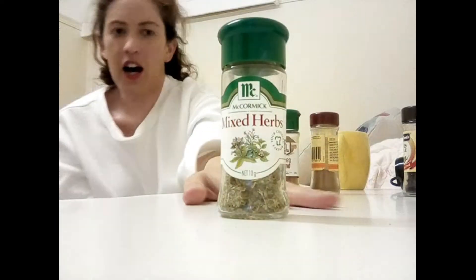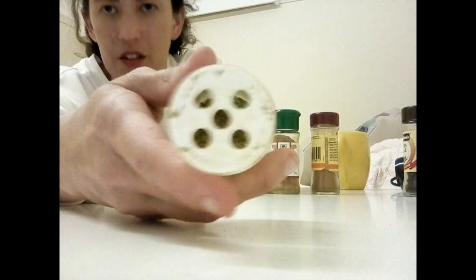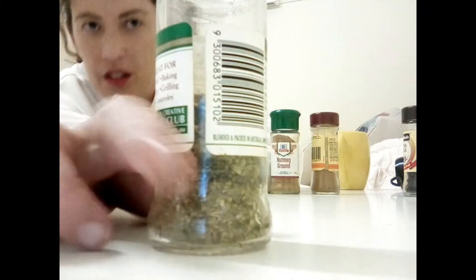Most people would know what pepper is. Mixed herbs — I would sometimes put these on roast potatoes, sweet potato, roast veggies like pumpkin, and all those kinds of things. It's quite nice; it gives roast potatoes a little bit more flavor.